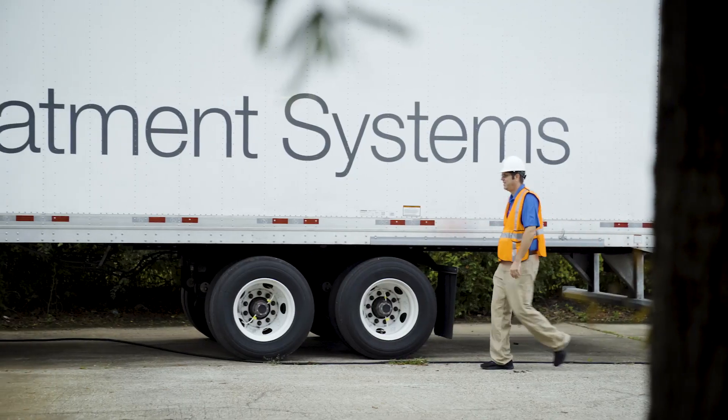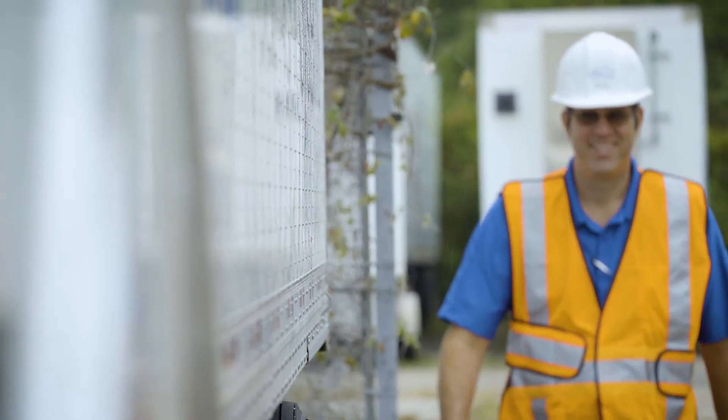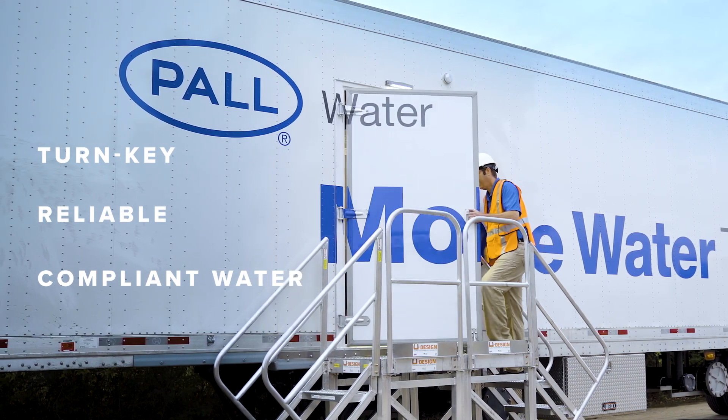The AriaFast T96 is designed to maximize space and plant uptime while improving operator experience with this turnkey mobile filtration system for producing clean, compliant water.